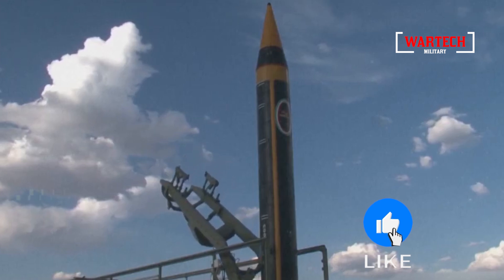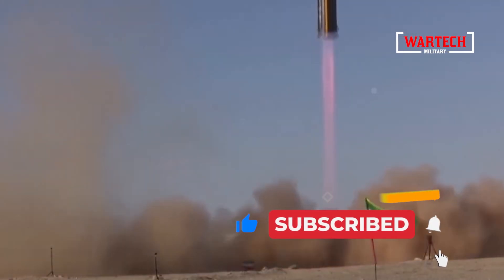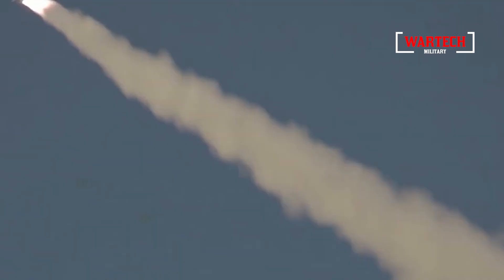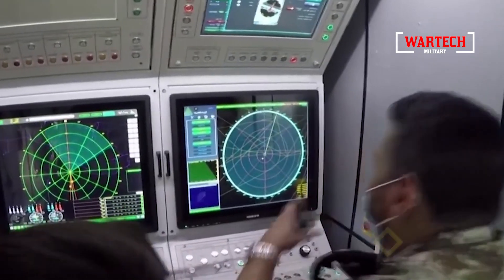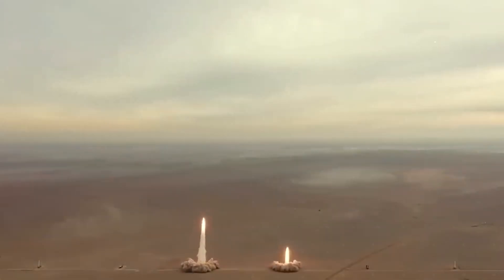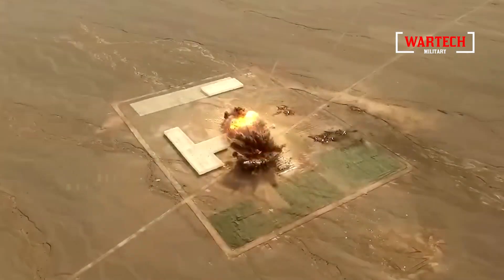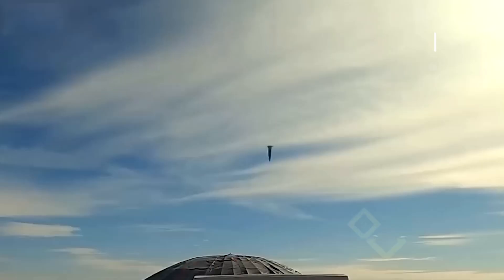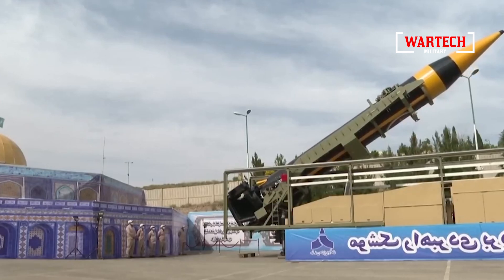The Shahab-3, a cornerstone of Iran's ballistic missile program, was one of the key players in this attack. This liquid-fueled, medium-range missile can carry a warhead between 760 to 1,000 kilograms. Though based on North Korean technology, it has been adapted and enhanced by Iranian engineers to increase both its range and accuracy. The missile is positioned vertically at 90 degrees before launch, optimizing its initial trajectory towards space. Once launched, it exits Earth's atmosphere where air resistance is minimal, allowing it to achieve greater speeds. Upon reaching the desired altitude, the warhead separates from the missile's main body and begins its descent back to Earth, often at hypersonic speeds and sometimes maneuvering to evade defenses.